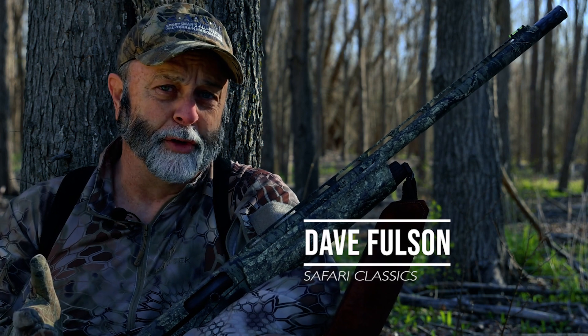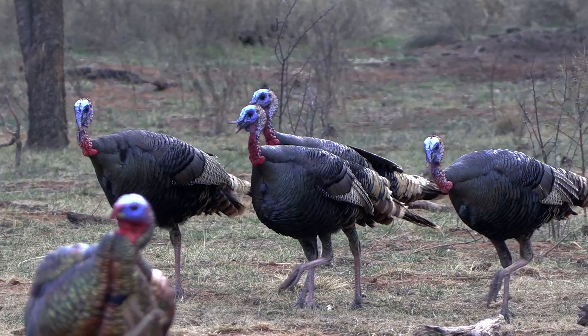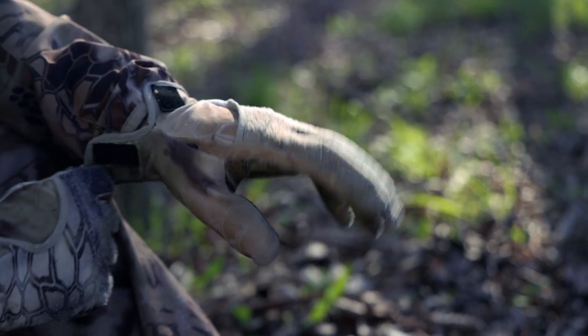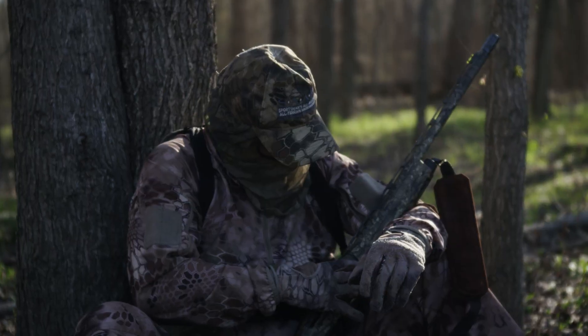Eyesight is a prime survival tool for most creatures, but my friend the wild turkey takes top prize in my book for a creature that can spot anything that moves or seems out of place. And if you're a turkey hunter, that means you better blend in — and I mean perfectly — with your surroundings. It's only accomplished if you're wearing good camouflage head to toe.